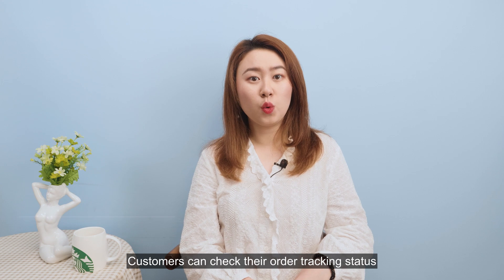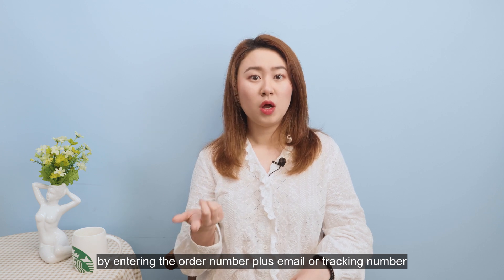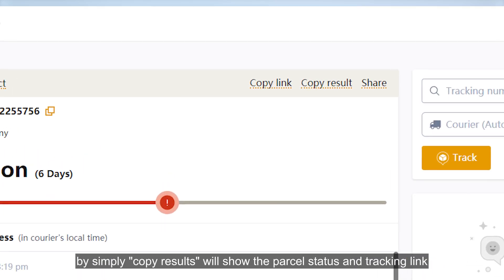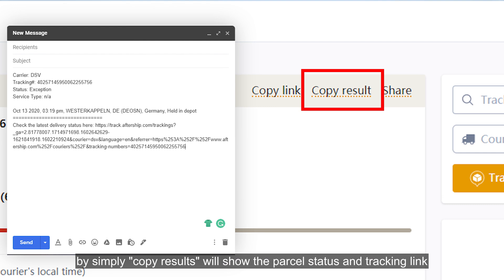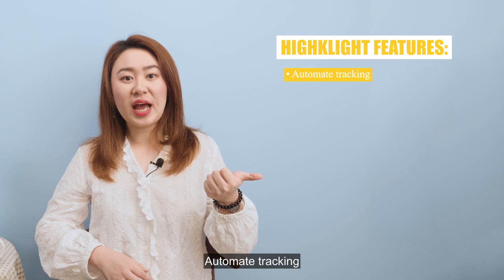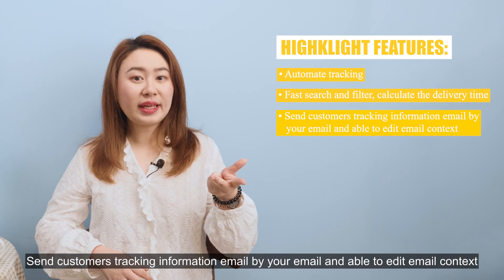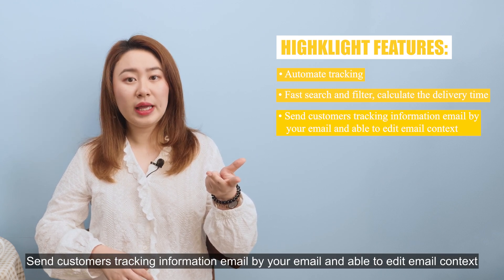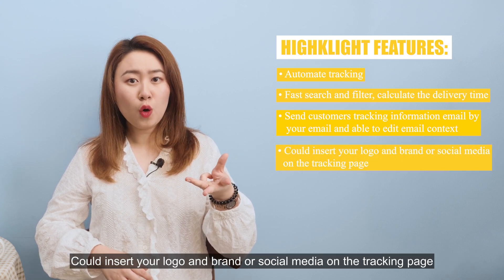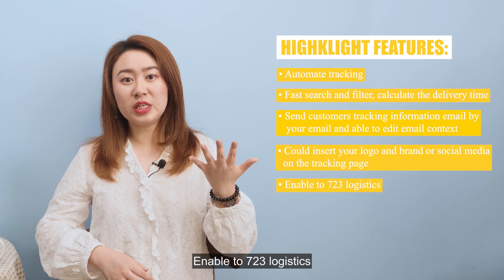Customers can check their order tracking status by entering the order number, email, or tracking number. You could also send customers an email or text to inform them of the order status, or show the parcel status via a tracking link. Highlight features include: automate tracking, fast search and filter, calculate delivery time, send tracking info by email with editable templates, and insert your logo, brand, or social media on the tracking page. Supports up to 723 logistics providers.